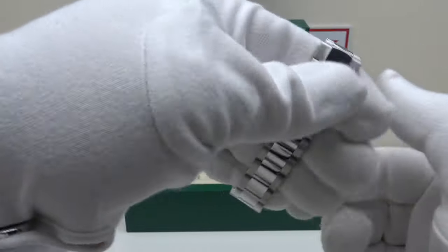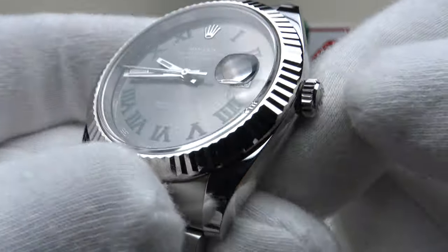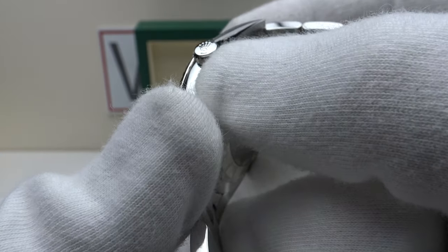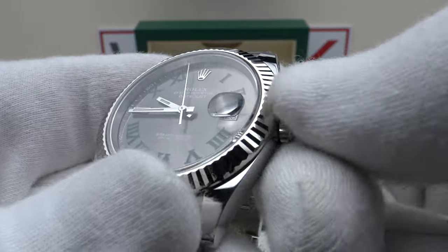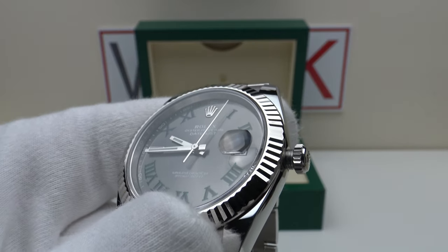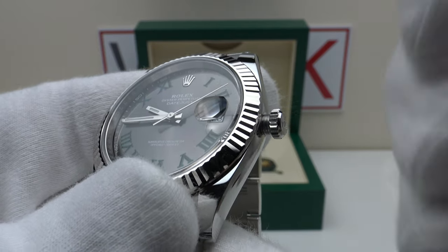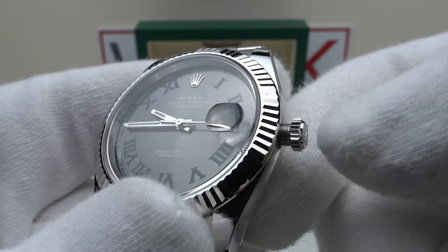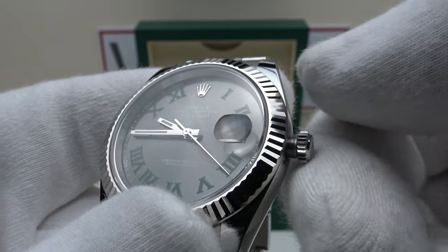Let's test the crown. It has a screw-down twin lock crown, which provides an effective hermetic seal to 100 meters of water resistance. It has a coin edge finish and is embossed with the Rolex Coronet; the single line underneath the coronet denotes it is a twin lock crown providing 100 meters of water resistance.